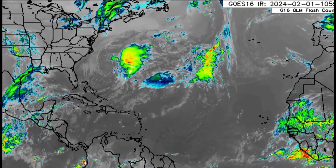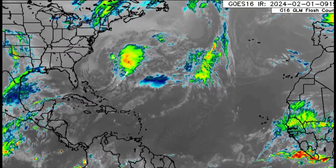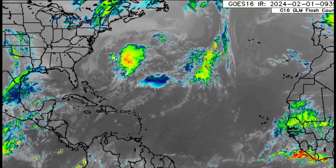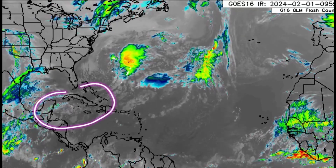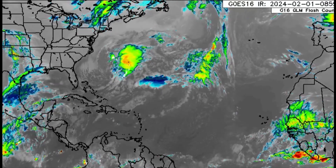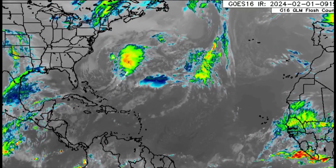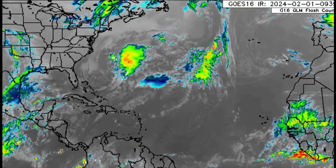Another system is going to be forming as we head into early next week, which is expected to bring impacts to the Caribbean. There could be yet another cool down — many areas across the northern Caribbean such as Jamaica, the Cayman Islands, and parts of Central America are experiencing cooler than average temperatures, especially at night, with that next frontal system making its way through.